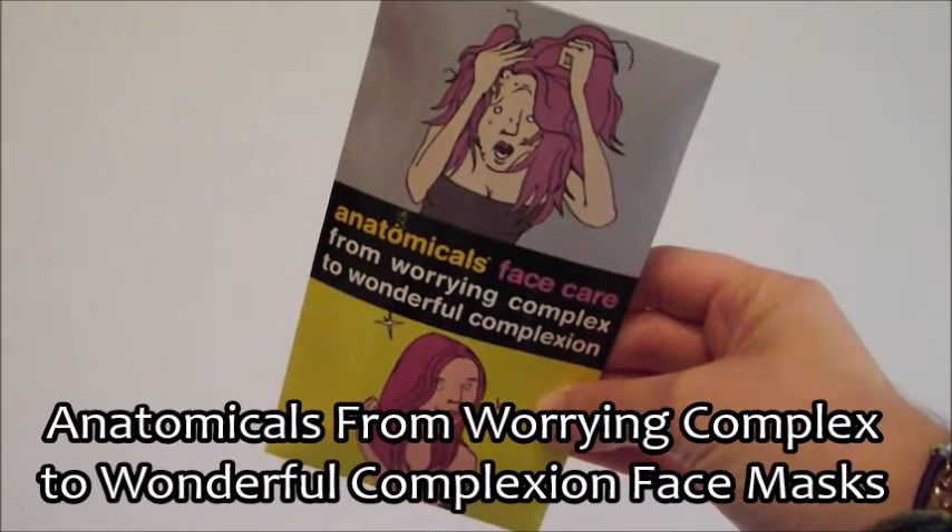Inside the Anatomicals box are three items. The first is a pack of face masks called 'From Worrying Complex to Wonderful Complexion,' containing three masks: 'Hottie Totie Is Never Spotty' (an anti-blemish face mask), 'Get Out of My Face Dirt Ball' (an apricot face scrub), and 'Hawaii Five Glow' (a tropical hydrating face mask). I'll definitely be using these and let you know how I find them. The second item is 'We Never Forget a Face,' a memorably good daily moisturizer — it has a pump and comes with a little stopper.